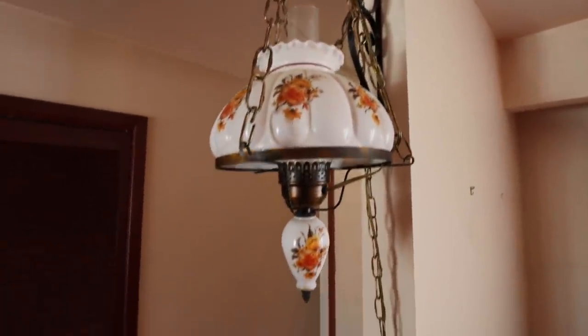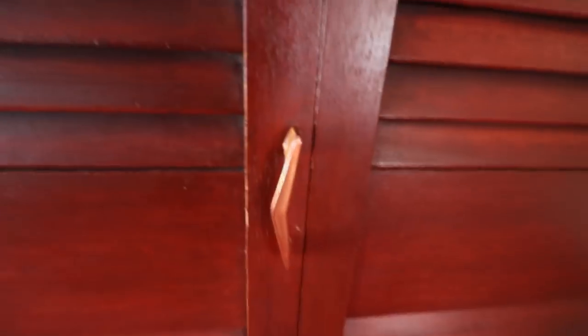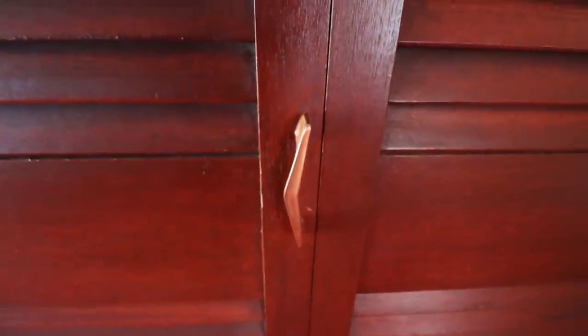Look at this light — that is old school, the flower pattern on it. The front hall closet here. I like that this is all original. Look at the handles — the old mid-century modern style handles.